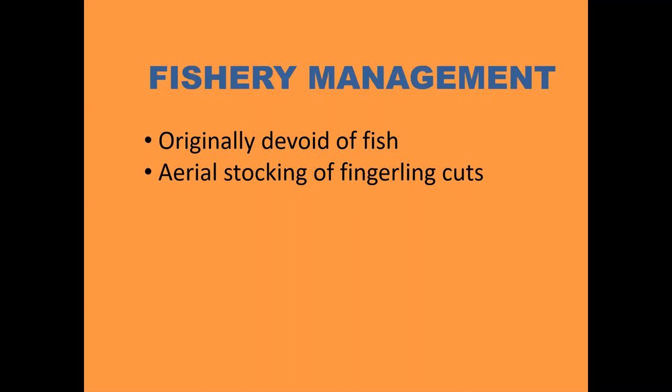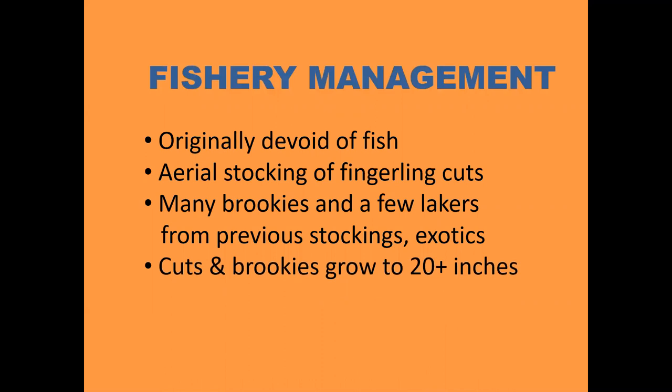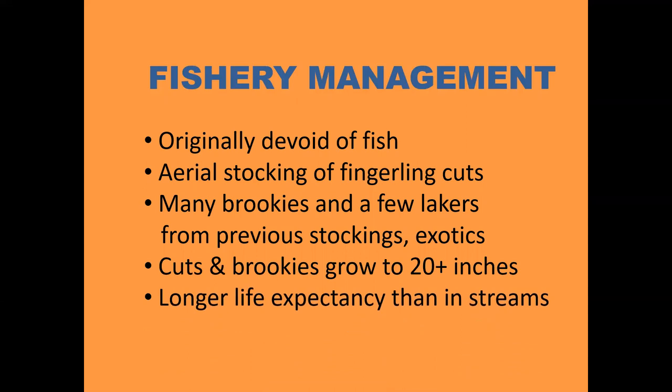Today, Colorado Parks and Wildlife aerially stocks many of the high lakes with one-inch fingerling cutthroat every two to three years. They stock cutthroat because they cannot reproduce successfully in most high lakes — they need a gravel bottom and running water. Many lakes have brook trout and a few lake trout left over from stockings long ago, and these can successfully reproduce. Over the last seven or eight years, Parks and Wildlife has also been experimenting with exotic species like grayling, golden trout, and tiger trout. Under ideal situations, cutthroat and brookies can exceed 20 inches and live about twice as long in still water as in running water.